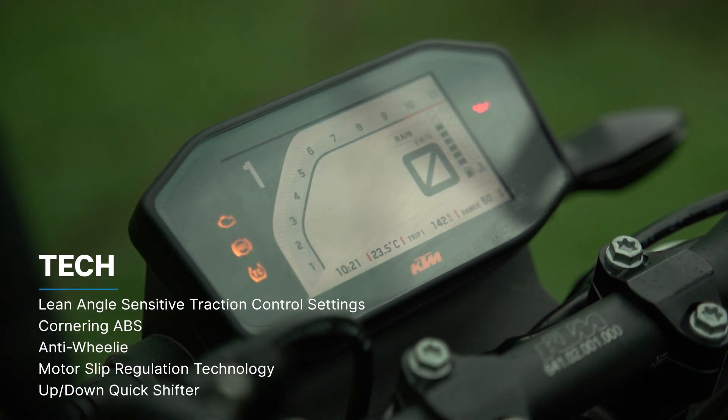Some other tech the bike comes with: different lean-angle sensitive traction control settings, cornering ABS, anti-wheelie, motor slip regulation technology, and my ever-favorite — the up-and-down quickshifter.